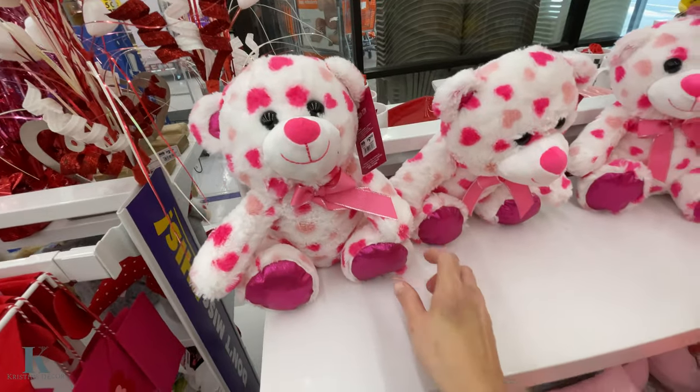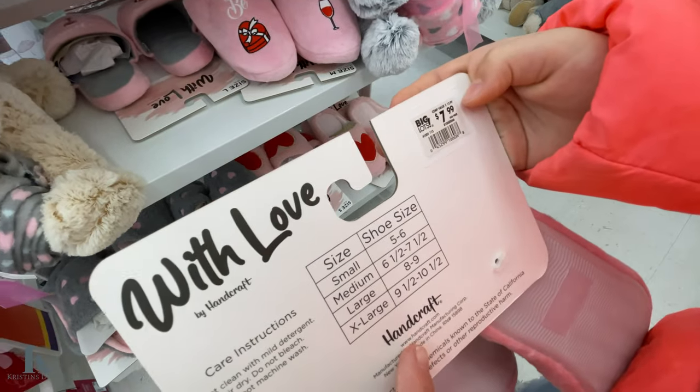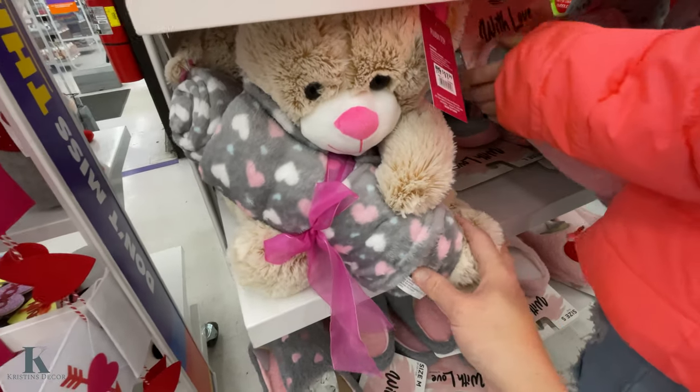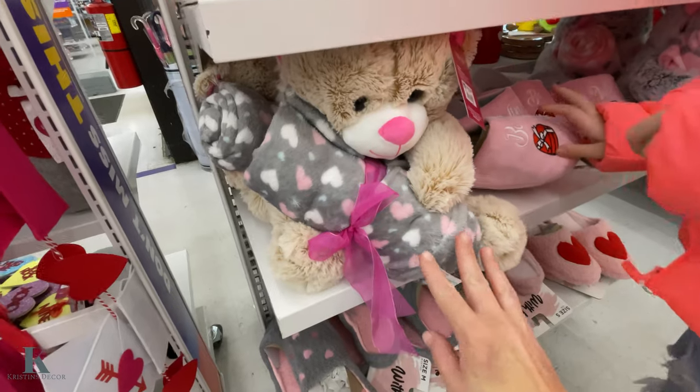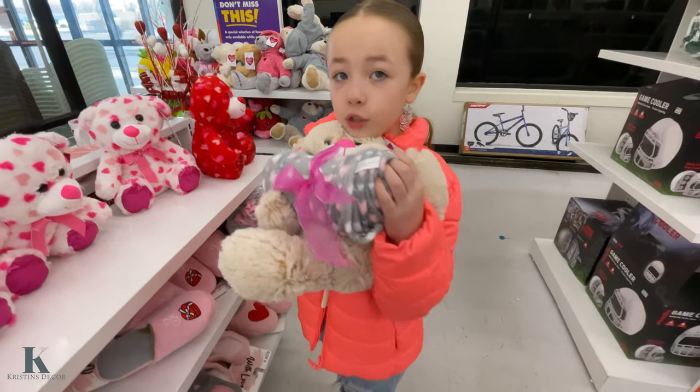Look at these cute little bears for $10. How much are those, Lex? $7.99. Look at this cute one — it's only $11 and it comes with a little blanket and a teddy bear. How soft is that teddy bear? It's really soft, and it's big too.